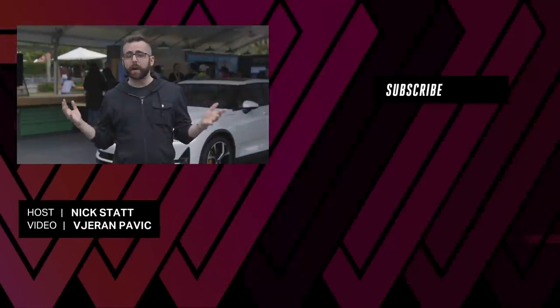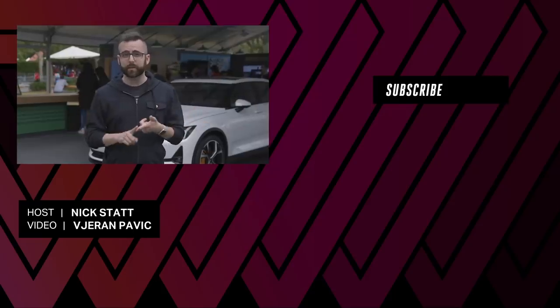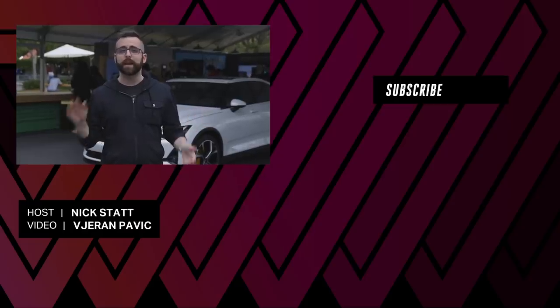For all of The Verge's coverage of Google I/O 2019, check us out at TheVerge.com. For video deep dives on the Pixel 3a, the Nest Hub Max, and Android Q, check us out on YouTube at YouTube.com/TheVerge. Thanks for watching.